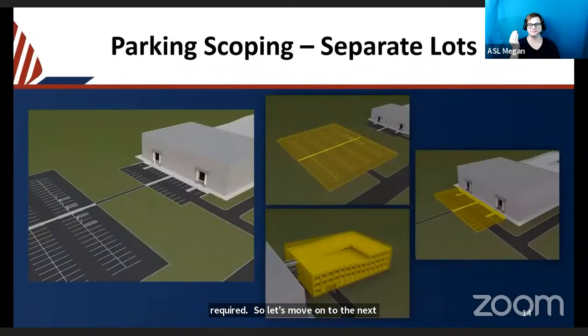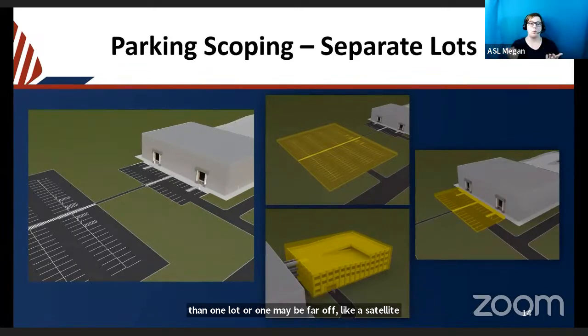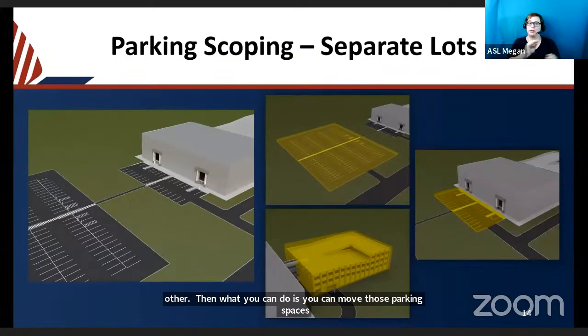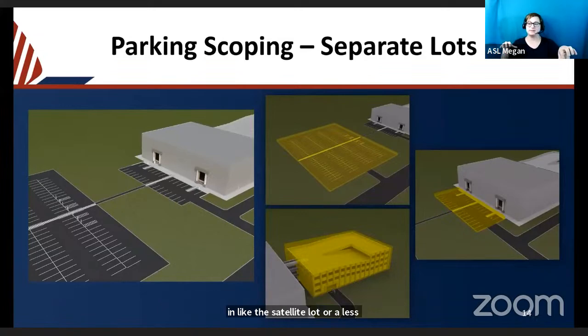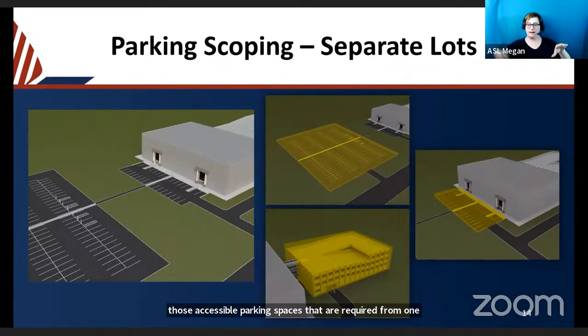When there are various separate lots, each is counted separately. If you have more than one lot — a satellite lot or a parking structure — you apply scoping for each individual parking lot if they are physically separated from each other. You can then move those accessible parking spaces from a less convenient satellite lot into the lot that is closer to the building, but the number of spaces required is still figured out based on each individual facility.